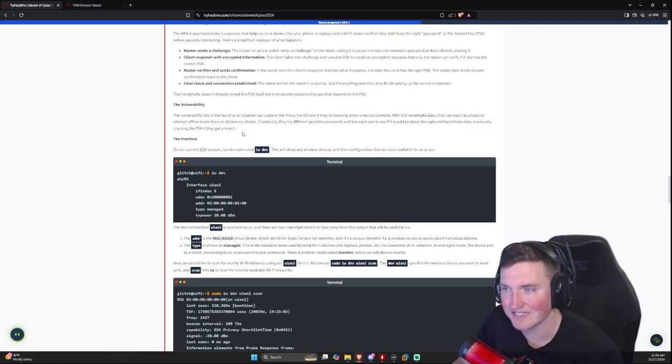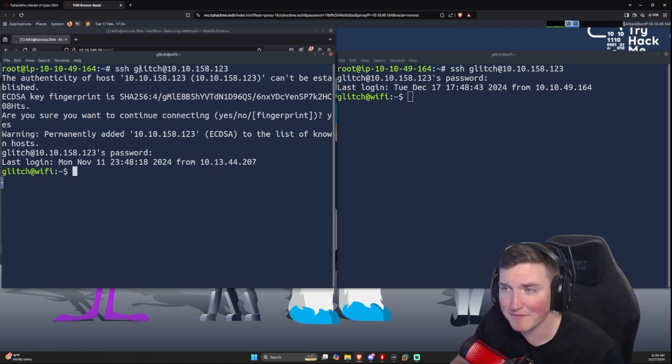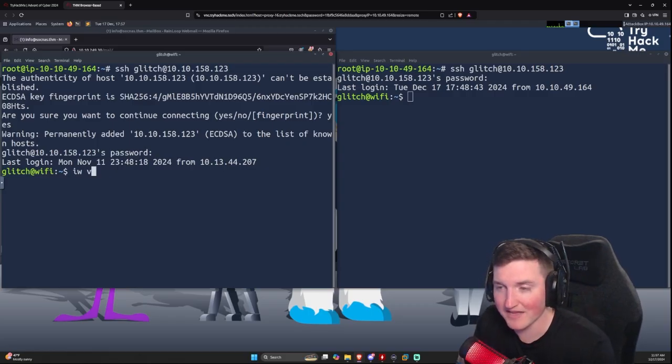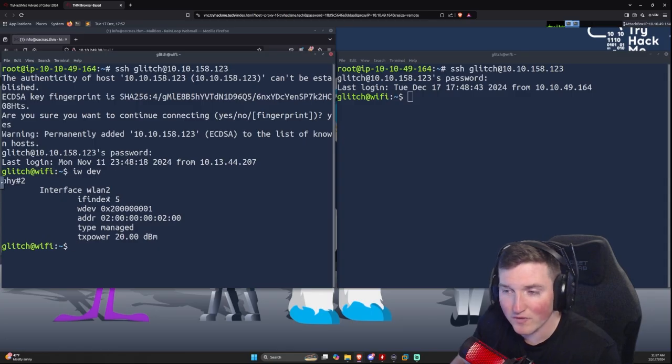Now for the practical portion. Running 'iw dev' shows the interface — in our box it's wlan2. Both SSH terminals are connected to the same machine. You can SSH in by typing 'ssh glitch@[IP address]'. The interface wlan2 is what we're going to use, and that's important to note.